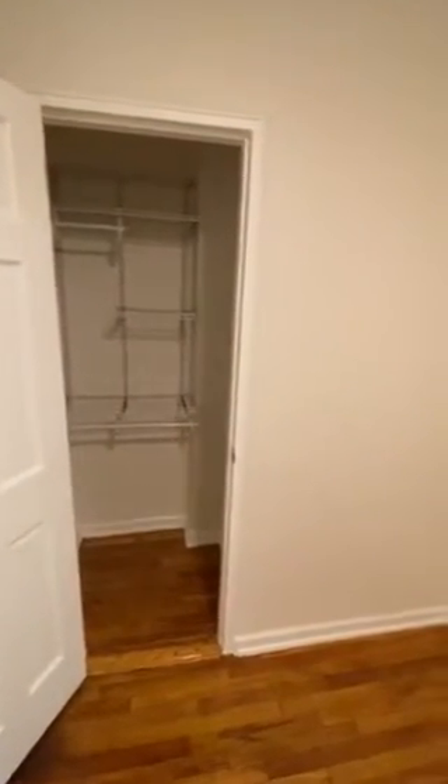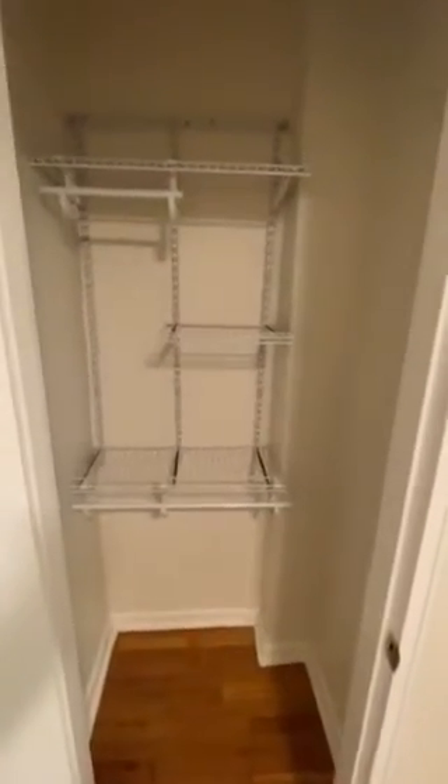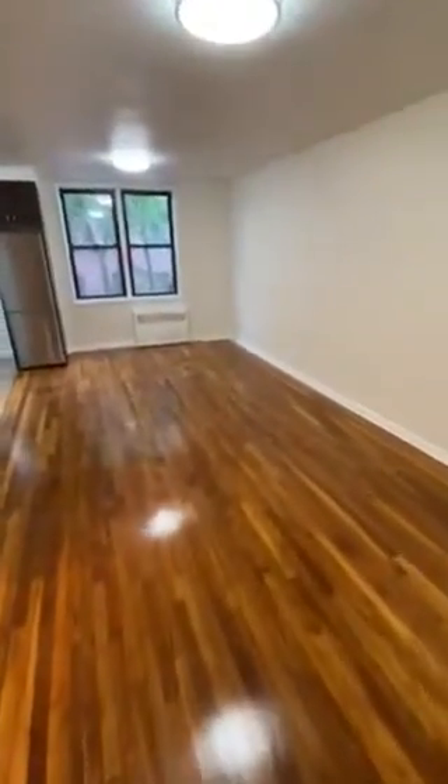A nice size studio with good closet space. As we enter the apartment, we enter through the foyer area, which has two California-style closets where you can adjust the shelving. Here's another one to the right, and we enter into the main living space.